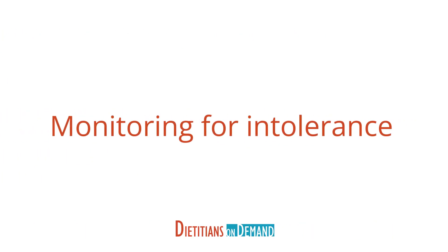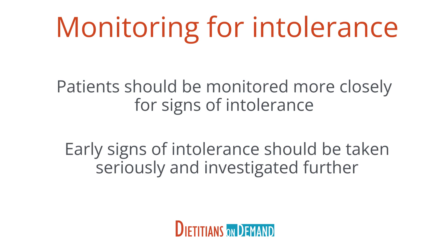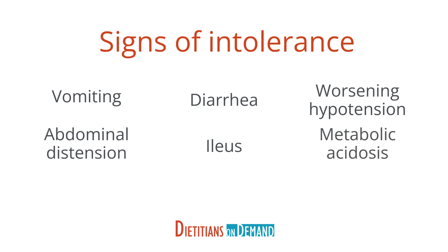Monitoring for intolerance: patients who are receiving vasoactive agents and enteral nutrition should be monitored more closely for signs of intolerance. Early signs of intolerance should be taken seriously and investigated further, as they can be an early clue that the patient may develop an ischemic injury. Signs of intolerance include vomiting, abdominal distension, diarrhea, ileus, worsening hypotension, or a metabolic acidosis with no other explanation.